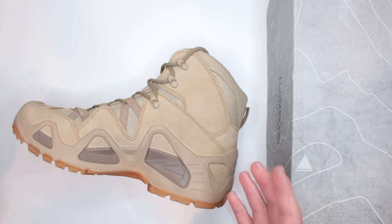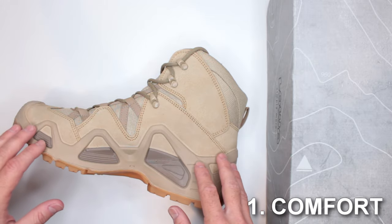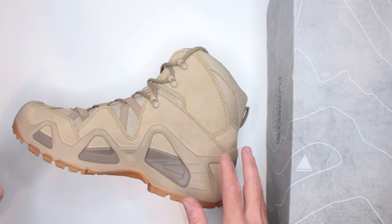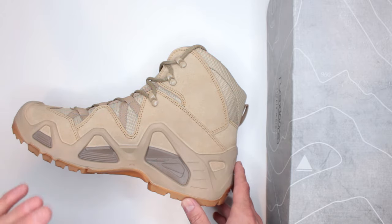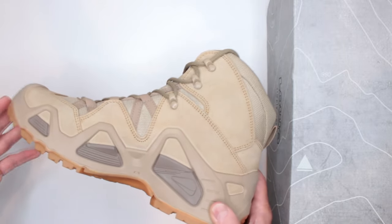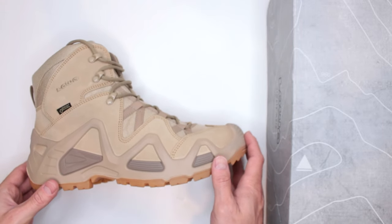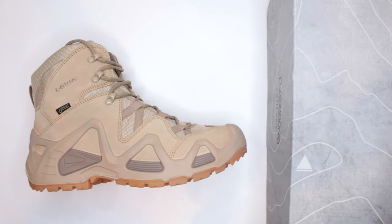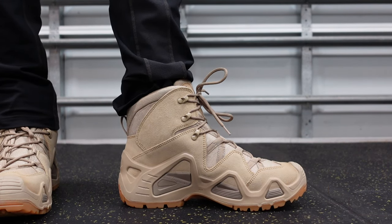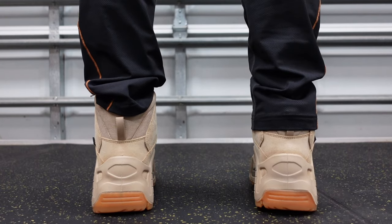Criteria number one is comfort level, one of the most important ones. These are very comfortable boots overall. To test comfort level equally, I do a three-mile run without stopping, then a five-mile walk without stopping, and then continue wearing the boots for the rest of the day — total wear time between seven and eight hours. These are extremely comfortable.